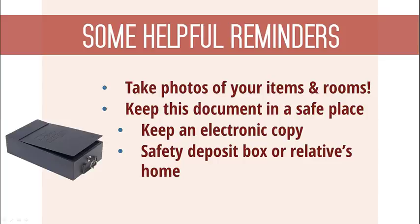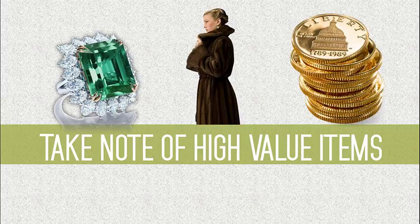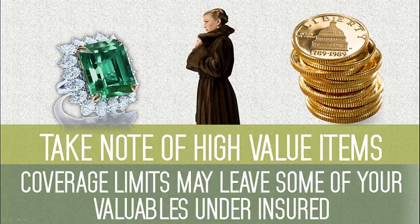There's another important factor to remember when creating a home inventory list. Be sure to take note of any particularly high-value items, such as jewelry, furs, or collectible items. These items may have coverage limits associated with them, which could leave some of your possessions underinsured.